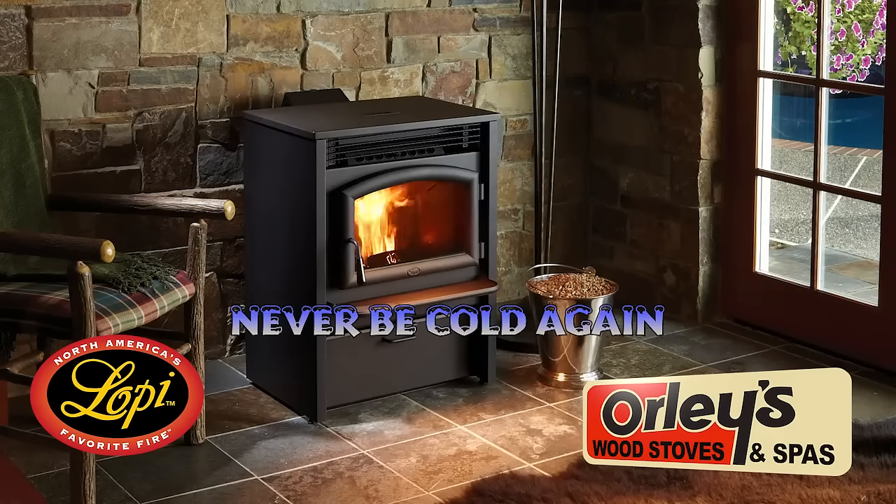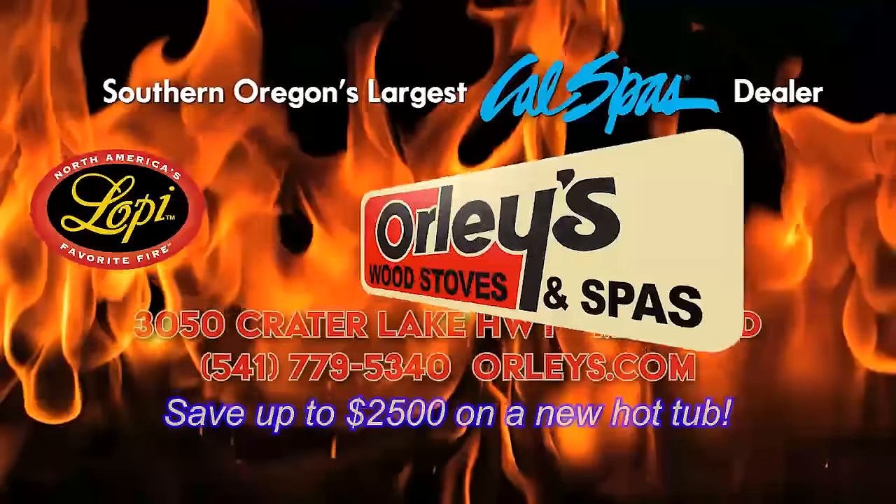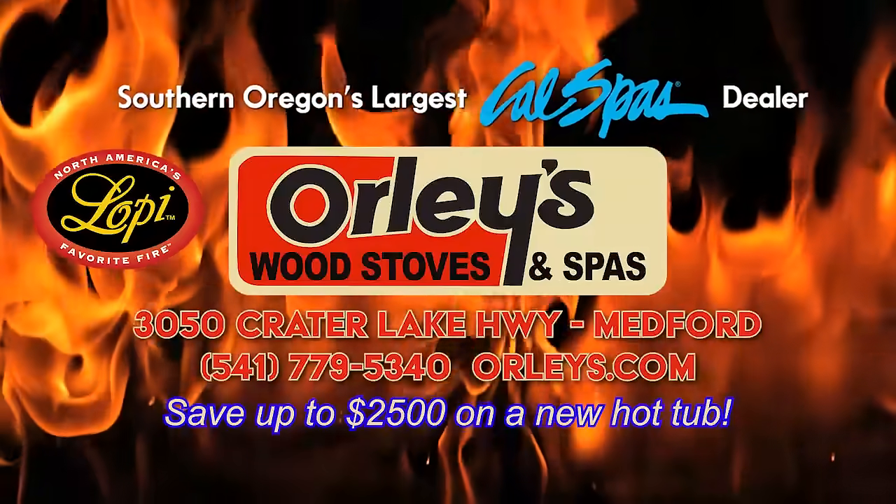Never be cold again. Ask us about our easy financing — 0%. Come to Orly's now. And while you're here, save up to $2,500 on a new high-end hot tub.